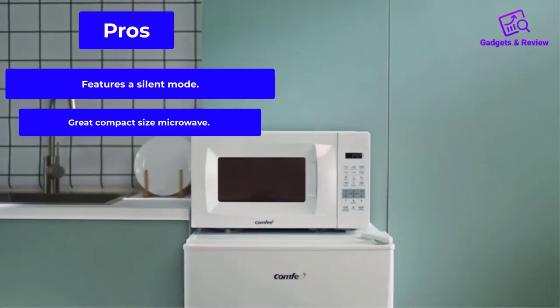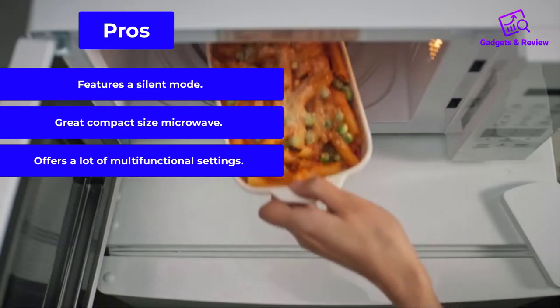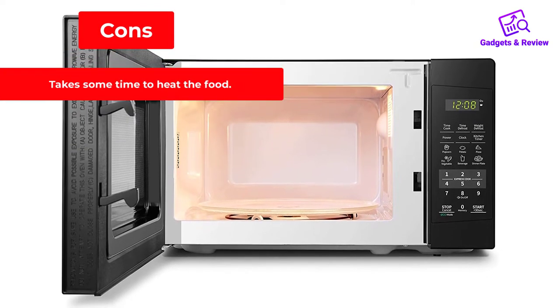Pros: Features a silent mode. Great compact size microwave. Offers a lot of multifunctional settings. Cons: Takes some time to heat the food.